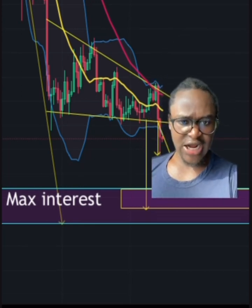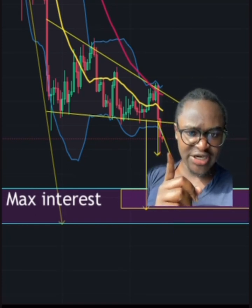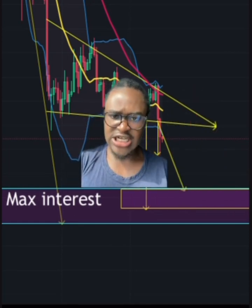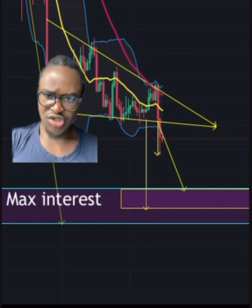The other day I was live on Instagram and we drew these price targets, and Bitcoin quite literally bounced off of this one live. Now, by closing under here, this is telling us that it is trying to go for the price targets of the descending triangle.